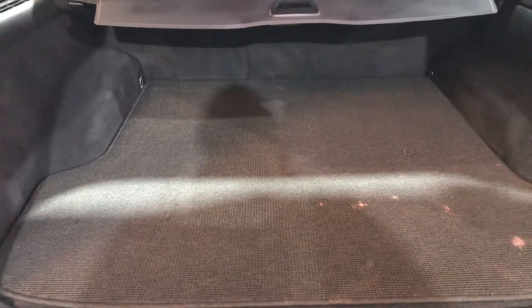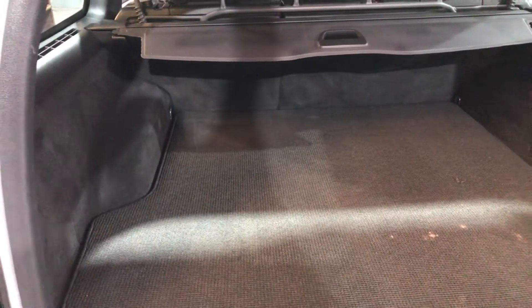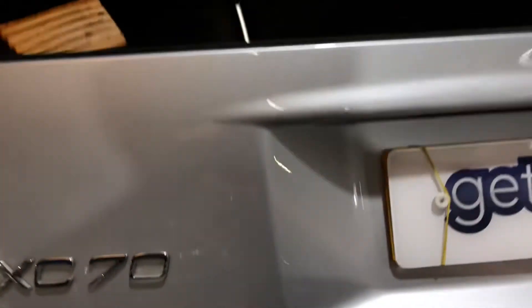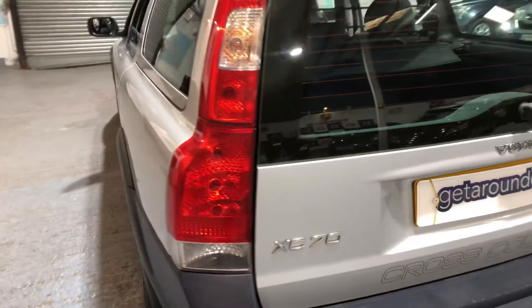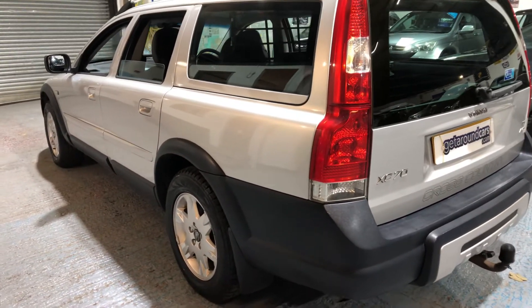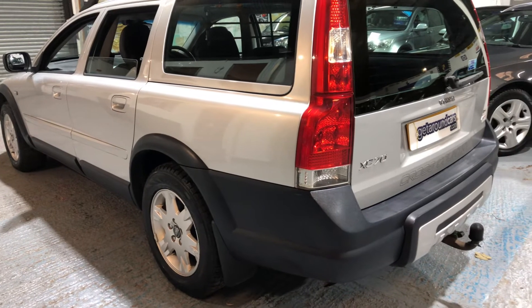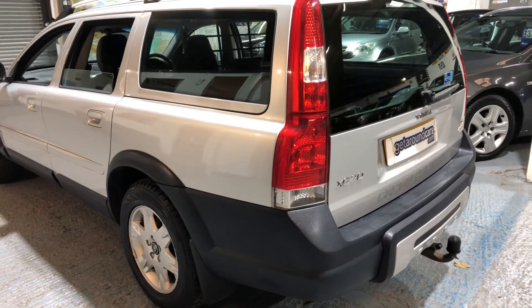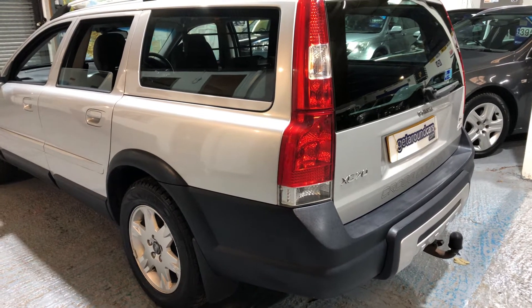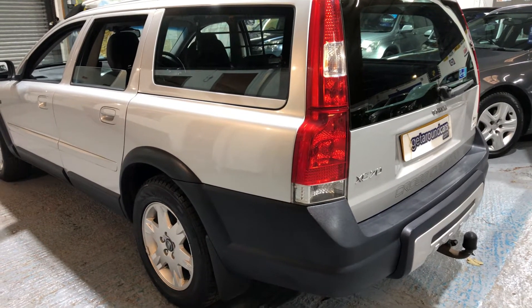It's a proper family estate car — it can be used for all sorts of things. And with it being all-wheel drive as well, it means you can go off-road with it. Let me give you a couple of facts and figures: the brake horsepower is 182.